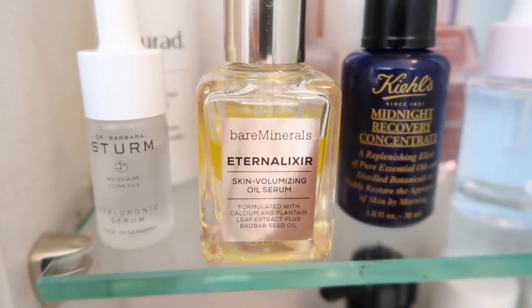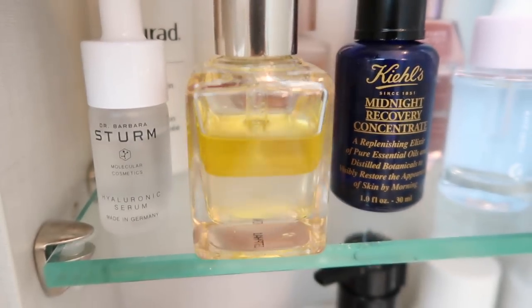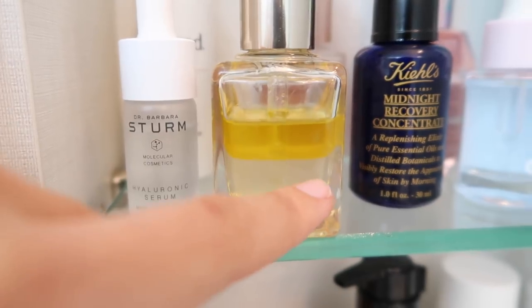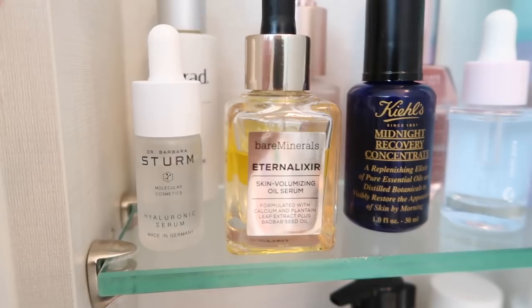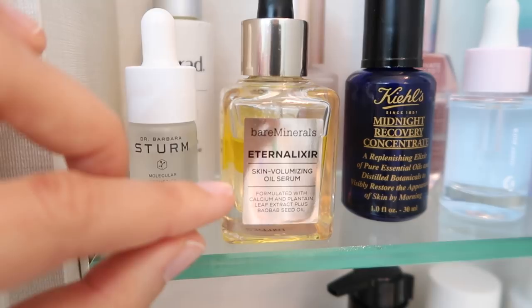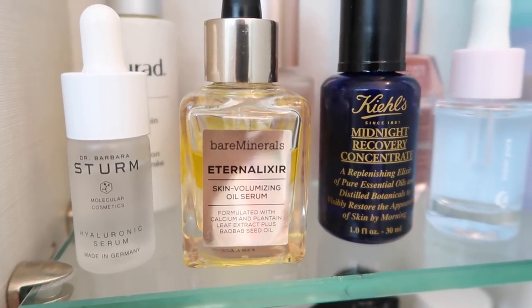This is the Bare Minerals Eternal Elixir Skin Volumizing Oil Serum — it is one of my all-time favorite products. You can see how the oil sits at the top and the serum sits at the bottom, so when you use this you shake it and it all mixes together. It's very hydrating but not really heavy on the skin. It also leaves the most beautiful natural-looking glow on your skin.